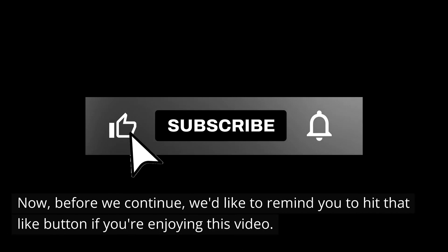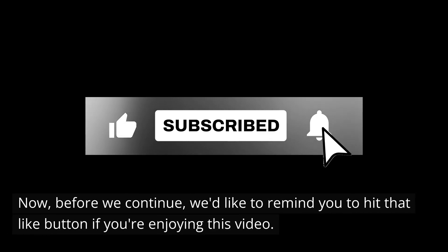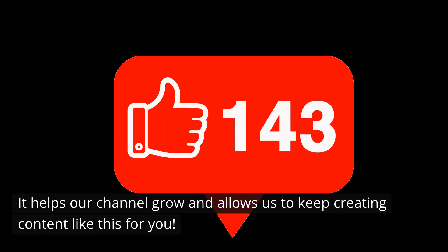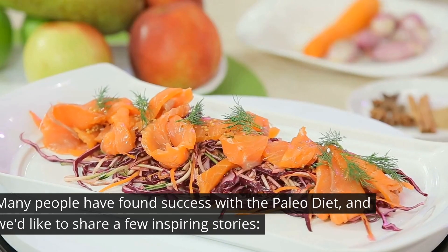Before we continue, we'd like to remind you to hit that like button if you're enjoying this video — it helps our channel grow and allows us to keep creating content like this for you. Many people have found success with the paleo diet, and we'd like to share a few inspiring stories.